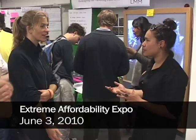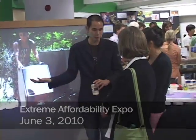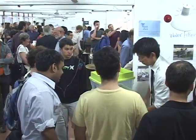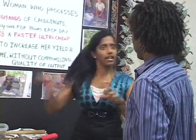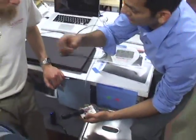Entrepreneurial Design for Extreme Affordability is a two-quarter course sequence taught at the D School. The course for the last four or five years has registered 40 students a year. This is our seventh year having taught the course, and this year's group brings us up to about 245 students. We have now done 60 projects in 10 countries.